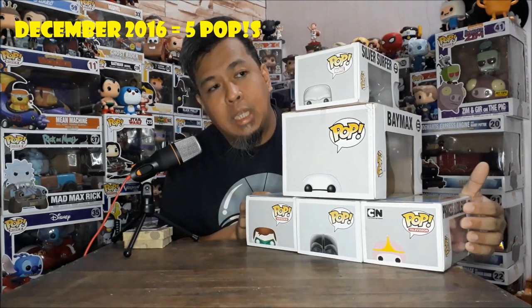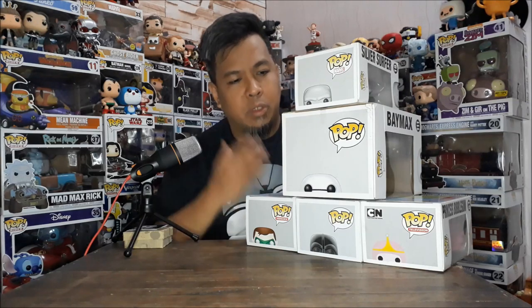With the previous episode, we ended up with FP082. So we'll finish the 2016 collection up until FP087. We'll start with these — I'll unbox first and then I'll show you the unboxed items. Let's go!